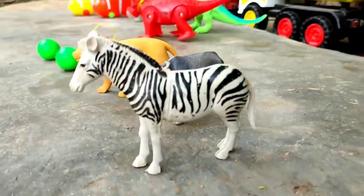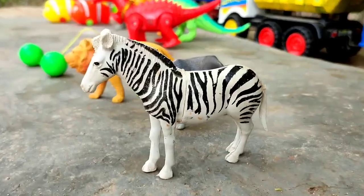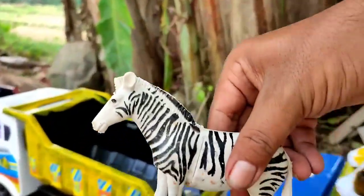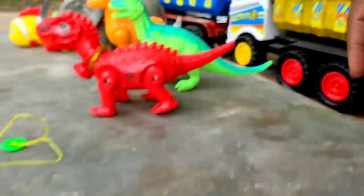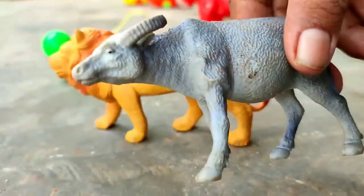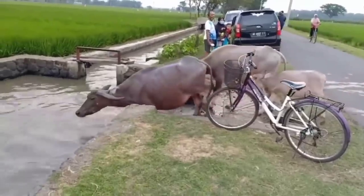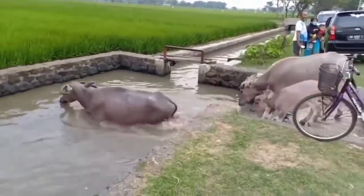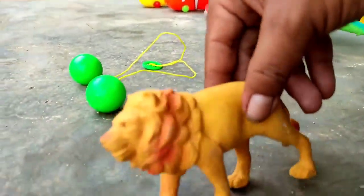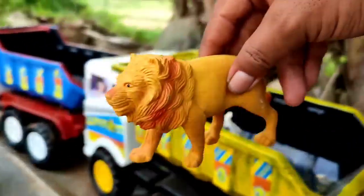This is zebra, mantul, and this is a kerbau, mantul. Ini kita angkut juga teman.